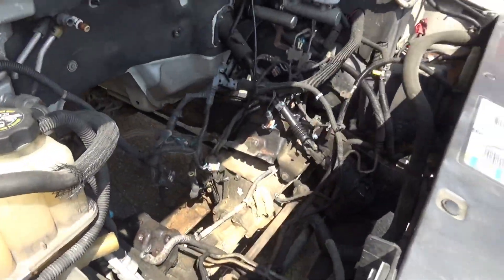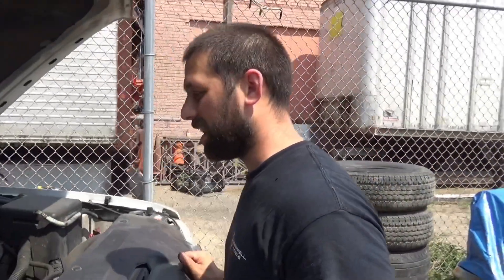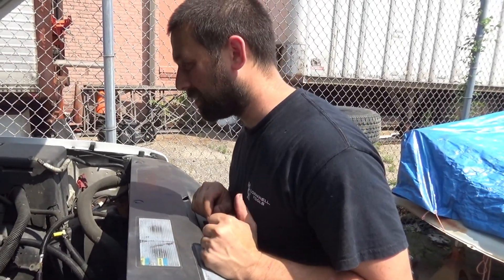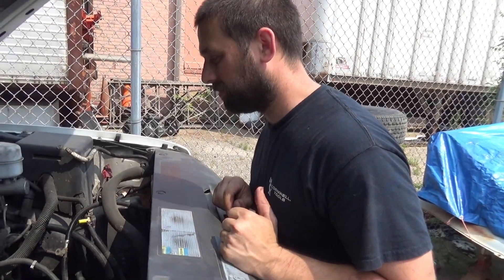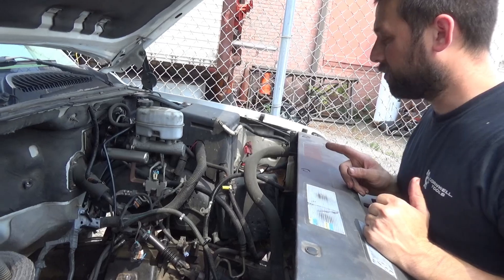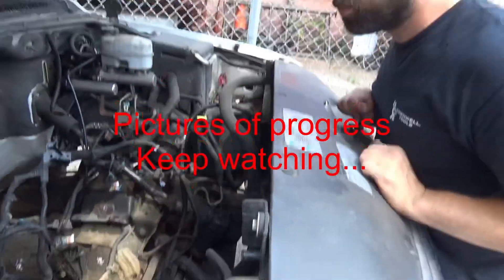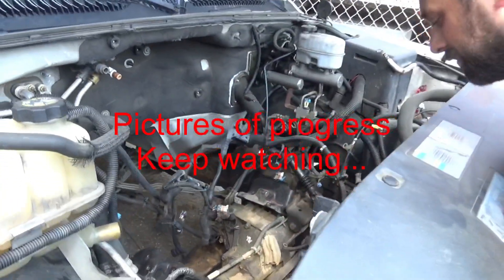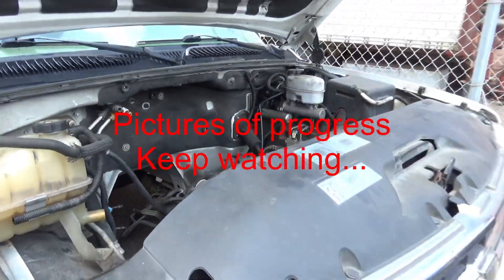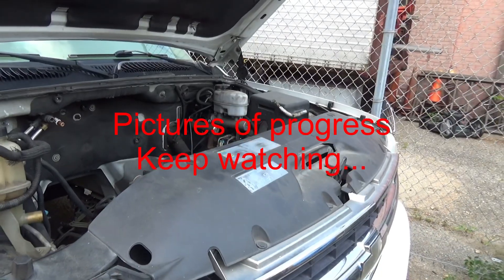We didn't hurt anything, alright. So the engine's gone, transmission's gone — put the transfer case back with it. Drive shafts we'll have to keep those. We'll have to take the tack module and the gas pedal — other than that everything stays as is, pretty much as you see it. So the harness and all that wiring is all there.